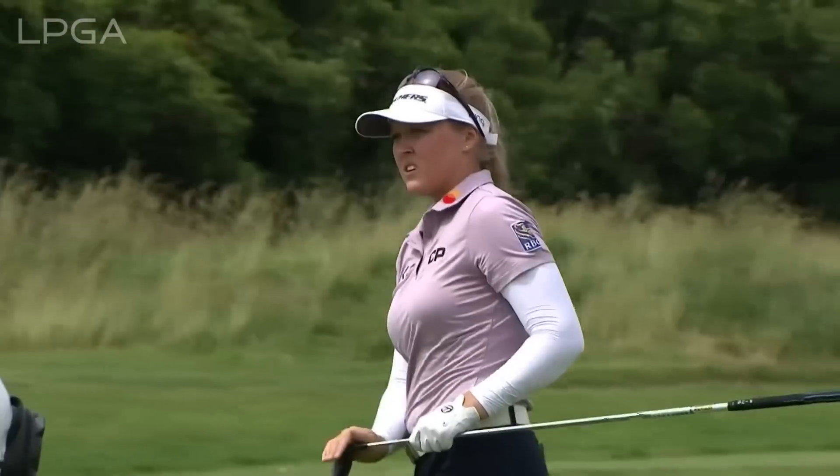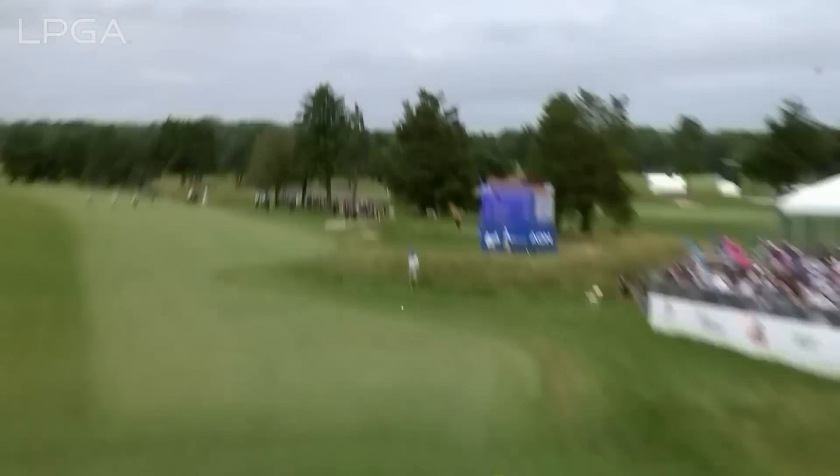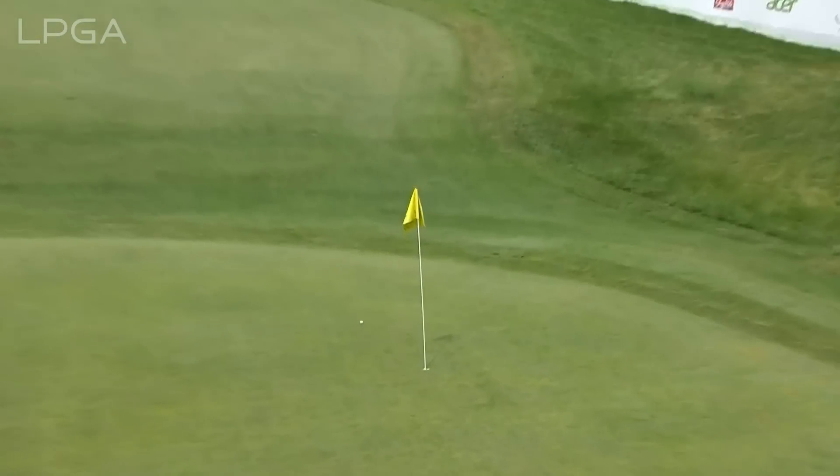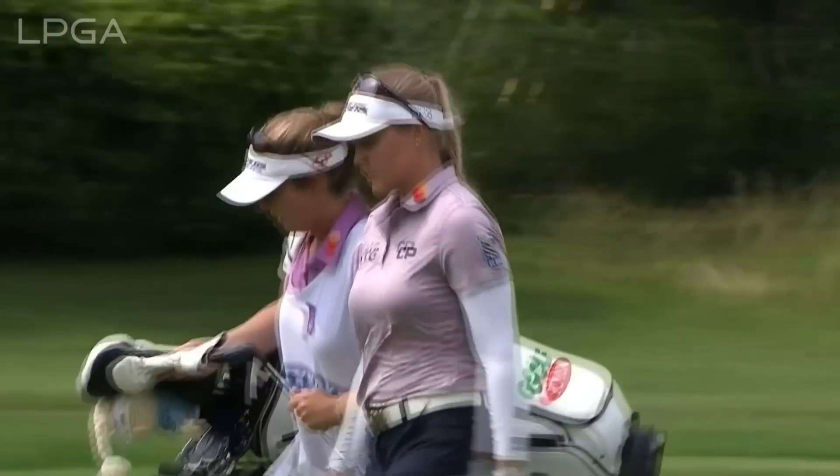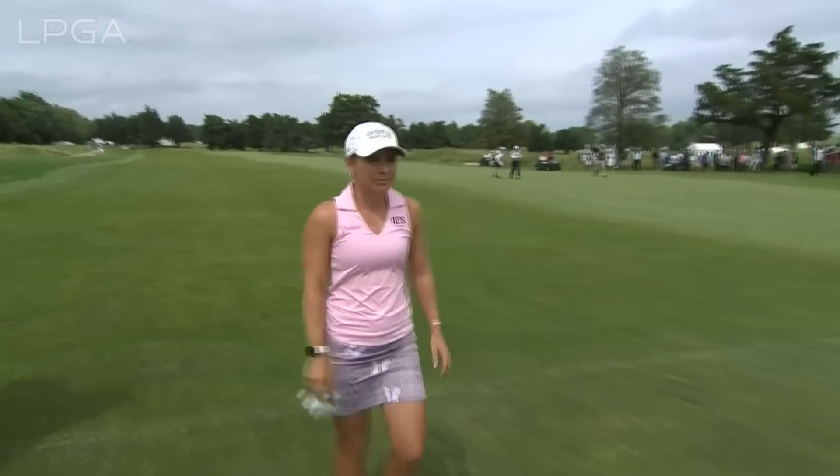Well, the good shots continue. That's right at it. Oh, they loved it — and that is exactly why. What a shot by Brooke Henderson. A great team effort.